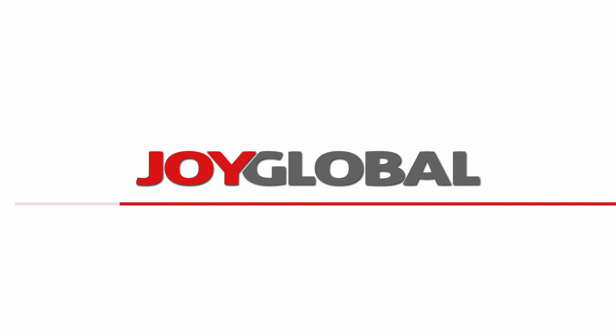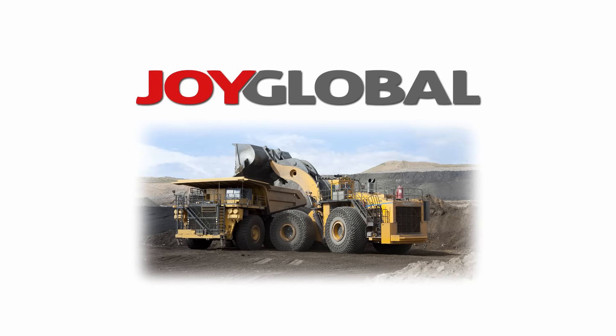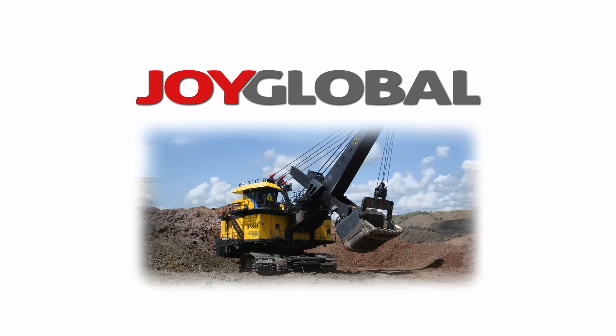Mine Expo 2012 is presented by Joy Global, worldwide leader in products and services for surface and underground mining.